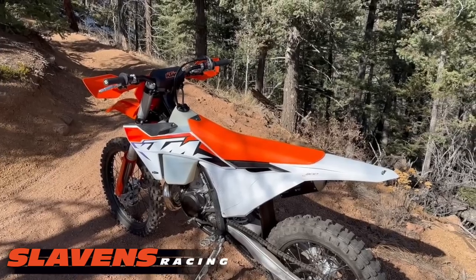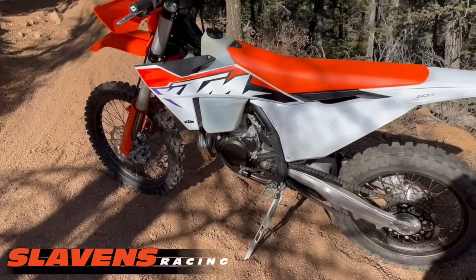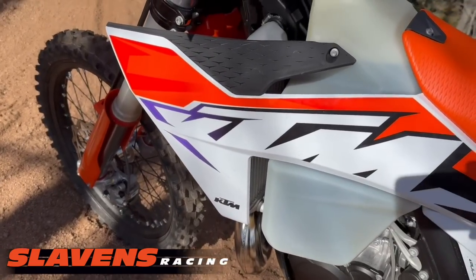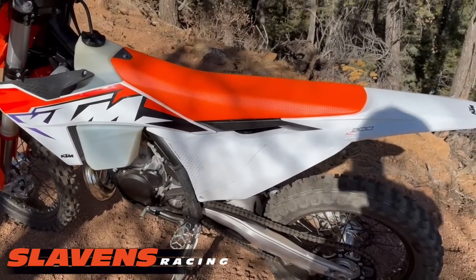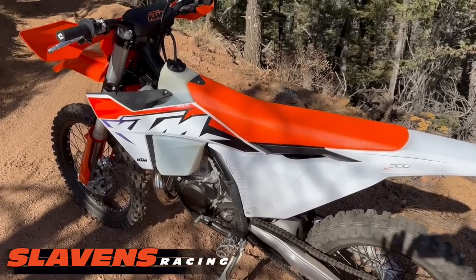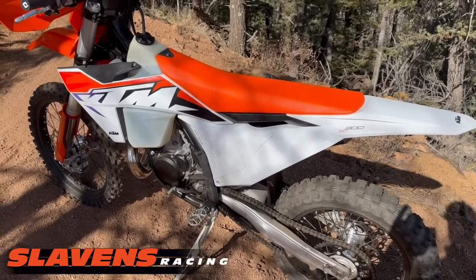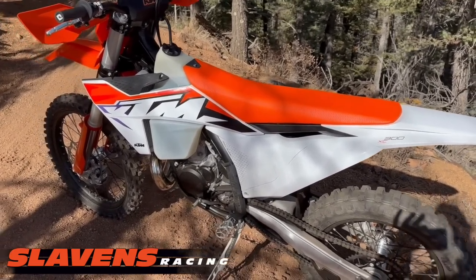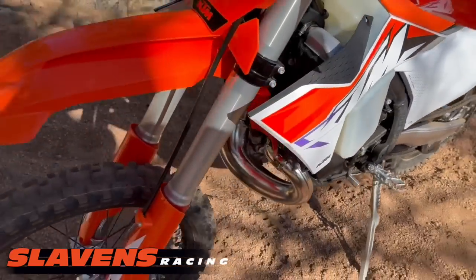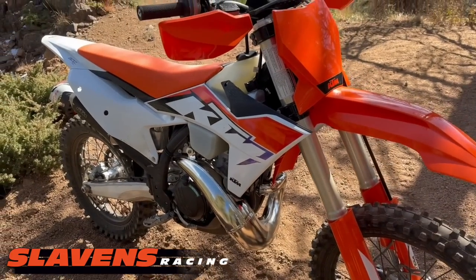So guys, those are my first impressions on this bike. It's an absolutely beautiful looking bike — I like the new graphics. I know some of you are going to whine about the purple, but I kind of like it. I like the orange seat, and actually that's the most comfortable box stock KTM seat I think I've ever ridden — it doesn't feel like it's made out of concrete like previous years. The gearing is definitely too tall for what I'll be doing on gnarly trails, but I expected that. It's the XC model — it's not intended for super gnarly trails. It's a race bike.